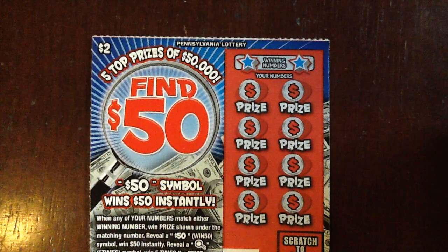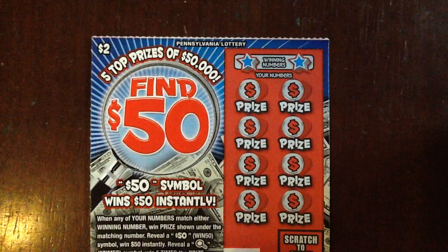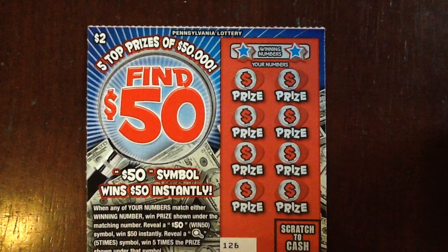Hey everybody, it's the Lotto King. Welcome to $2 Thursday. We're back trying to find $50 bucks, let's do it.